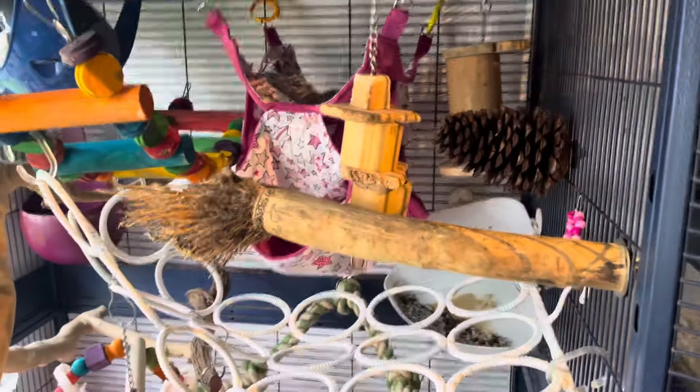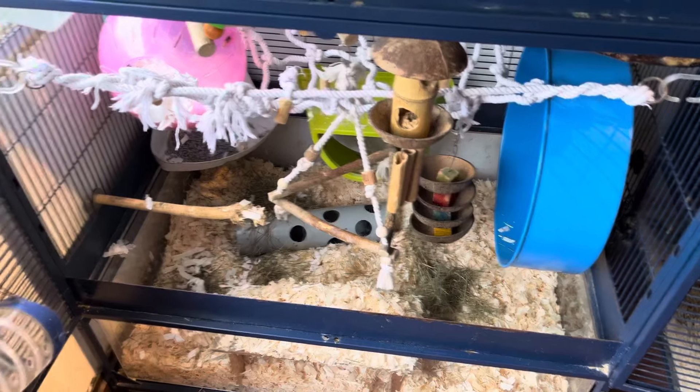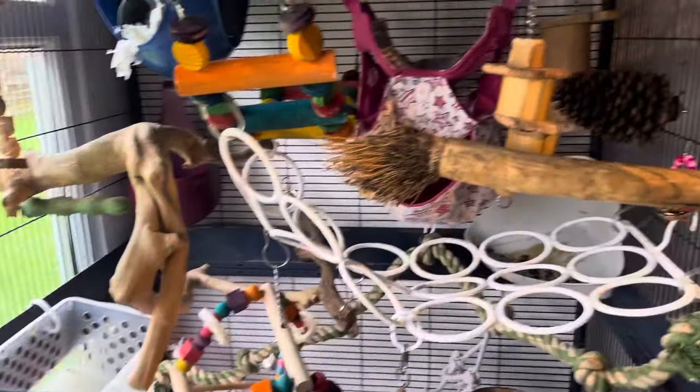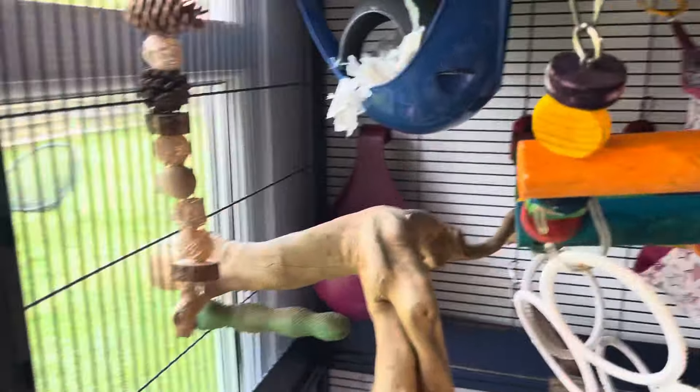I thought I would just do a quick video showing you all the items I used to decorate this open SRS. You can either see it as a blessing or curse that I have my own store, because it means that I raid it for things when I'm doing cage layouts. So why not let me talk you through the things that we sell in the store.